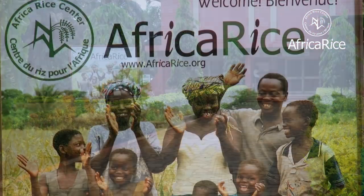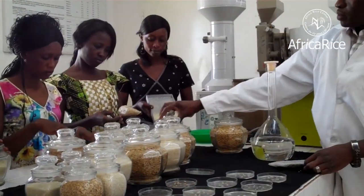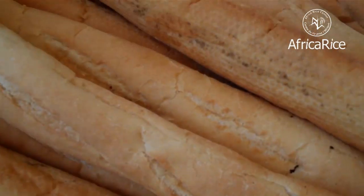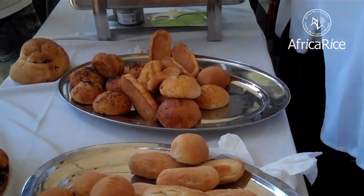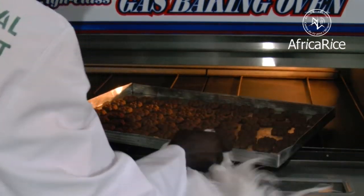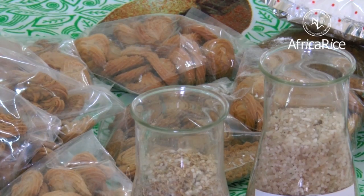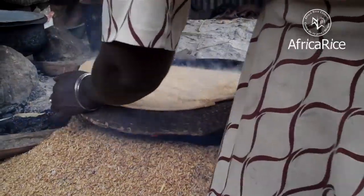Africa Rice and its partners strongly believe that it is essential to enhance performance in rice production, processing, and marketing in Africa. Diversifying their use of rice will also stimulate commercialization and consumption of local rice. Africa Rice is helping to develop and promote higher-value rice-based products using low-grade milled rice, which would otherwise be sold at a discounted price on the local market.